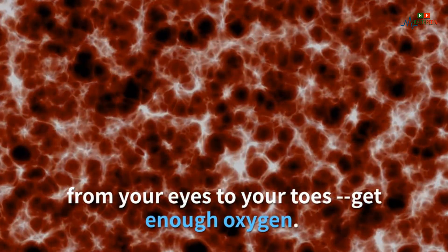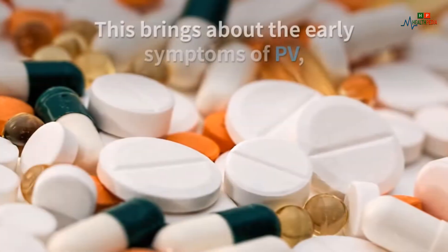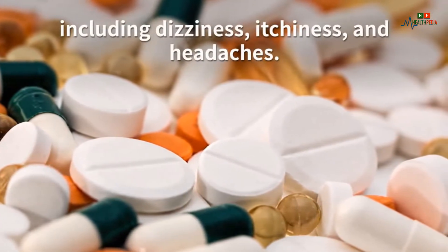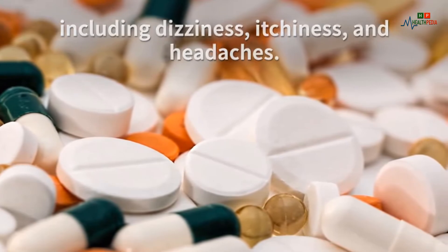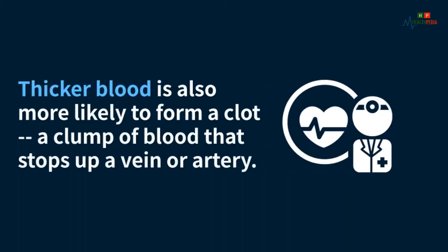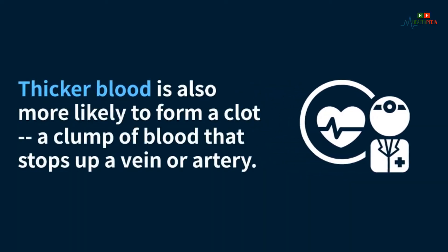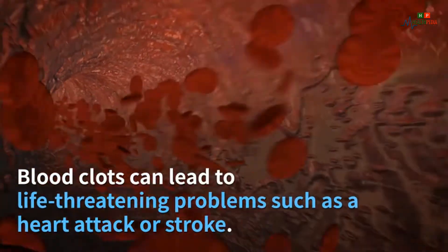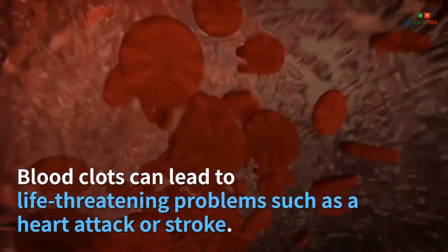When your blood slows down, none of your body parts — from your eyes to your toes — get enough oxygen. This brings about the early symptoms of PV, including dizziness, itchiness, and headaches. Thicker blood is also more likely to form a clot, a clump of blood that stops up a vein or artery.